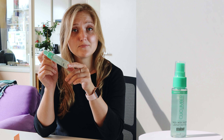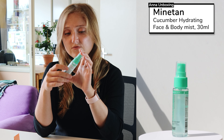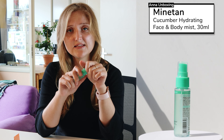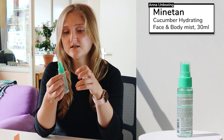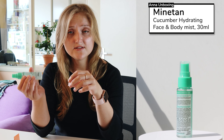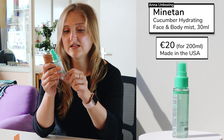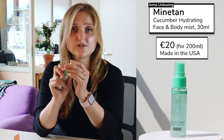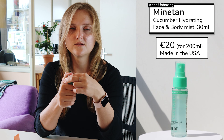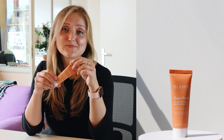This is a sample size of cucumber face and body tan mist from Mine Tan. The full size product is six times as big. You apply this mist on a clean, dry face or body and gradually get a tan. I'll use this product later, not right now since my skin isn't clean. I'm thinking I'll use it in winter to make my skin more tan — though now I'll get tan anyway since I'm going to Turkey, and even in a big city the sun is shining hard enough to get an involuntary suntan.